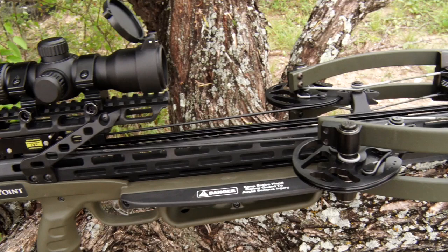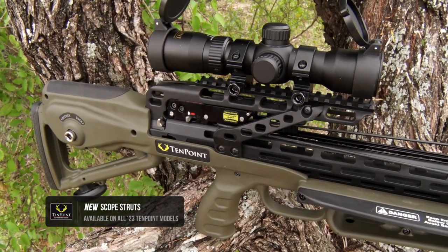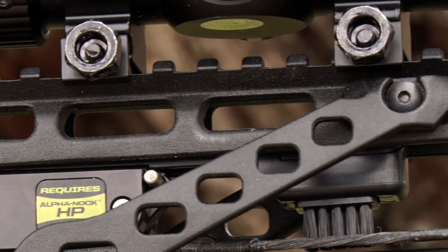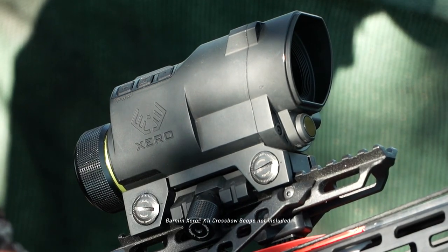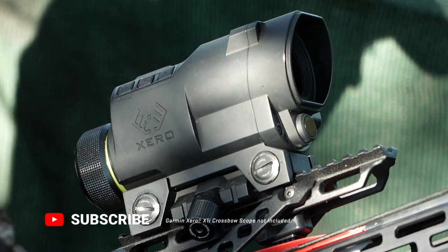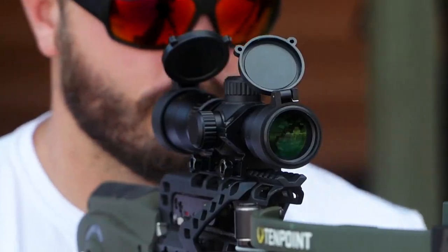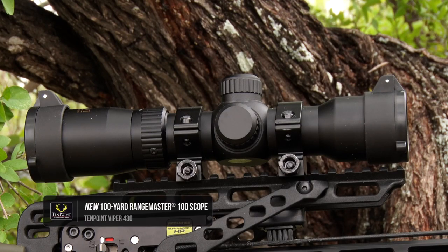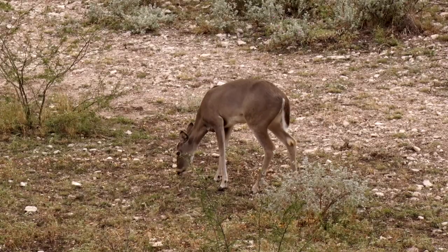The Viper 430 generates greater downrange accuracy thanks to the combination of its new scope struts and new Range Master 100 scope. The dual scope struts along with a new longer dovetail provide rock solid stability for the heaviest range-finding or night vision scopes. The dovetail allows for more scope adjustments, heavier scope options, and provides the strength of a full-length rail without the added weight. The new Range Master 100 variable speed scope accommodates crossbows shooting between 380 and 505 feet per second.